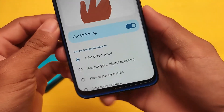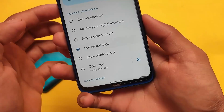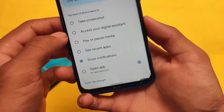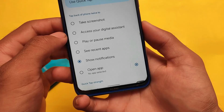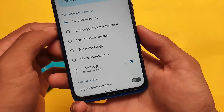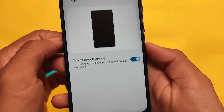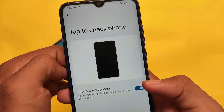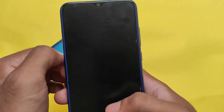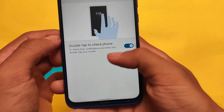Gestures include quick tap and a few others, but as with the previous build, they're not working for me — quick tap, double tap to check phone, none of them show any response. This is not a major issue since it's a port ROM and you can expect these kinds of things. Changing the kernel might help, but with default settings it's not working.